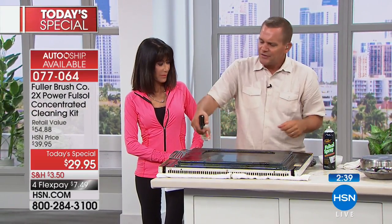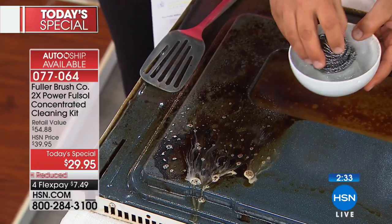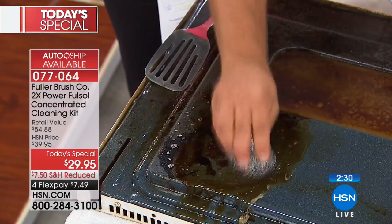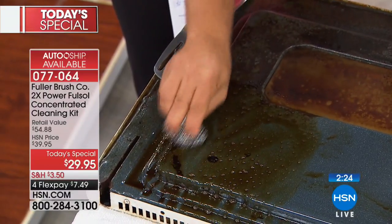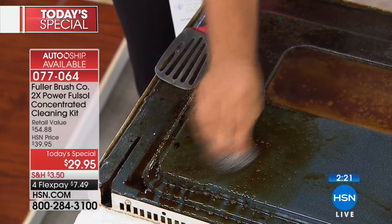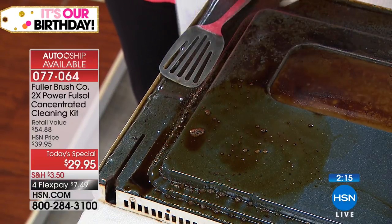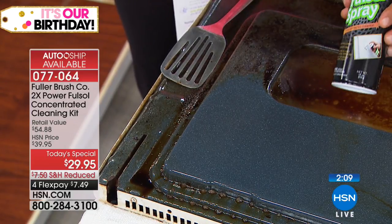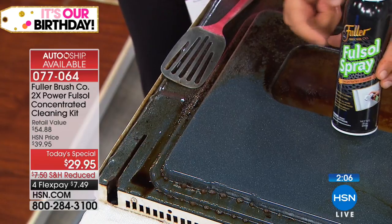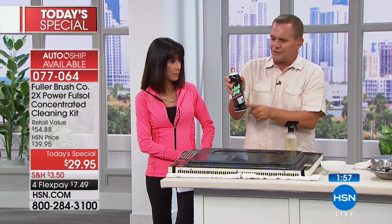You mix it with water, spray it on whatever surface you want to clean. Take the stainless steel sponge with a little water and watch it break down even the worst baked-on, caked-on, burnt-on grease and grime in your kitchen — this was gravy burned on with a blowtorch, just to put it to the test. Look at the job it does. There's also the FullSol foaming spray, which is ready to use with no mixing, but you'll use it up faster since it is a foaming spray. In the oven, on the glass oven door, watch it foam up as you spray it on.